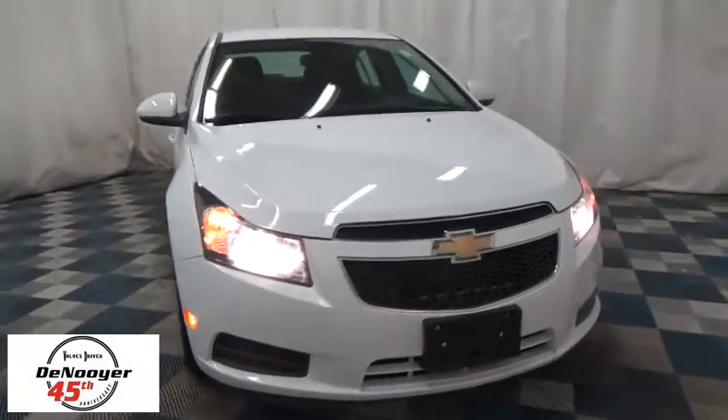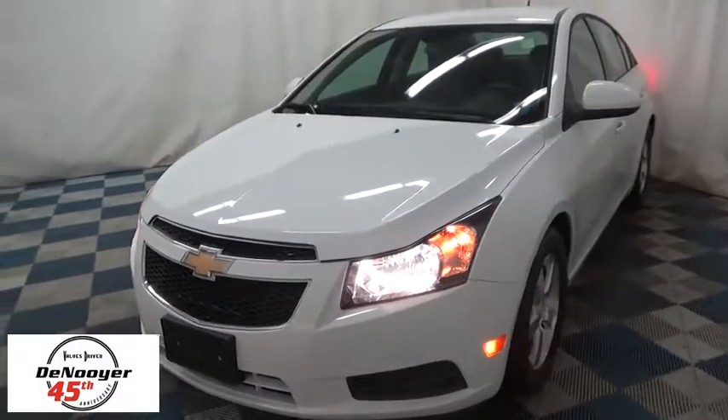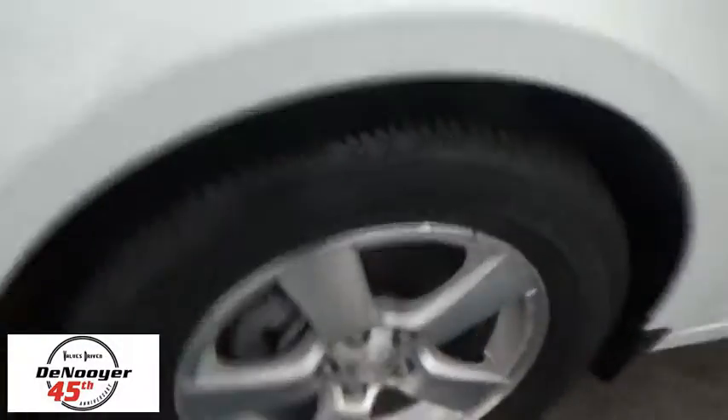The 2013 Chevrolet Cruze. The Cruze blueprint calls for more than you'd expect. This vehicle has less than 40,000 miles. Here are some of this vehicle's great options.